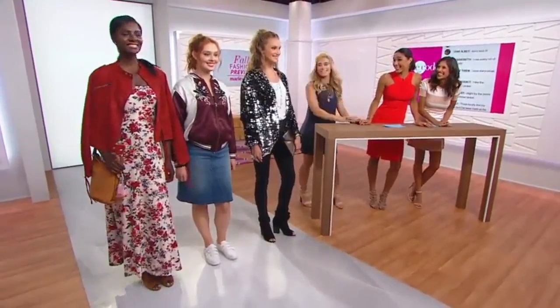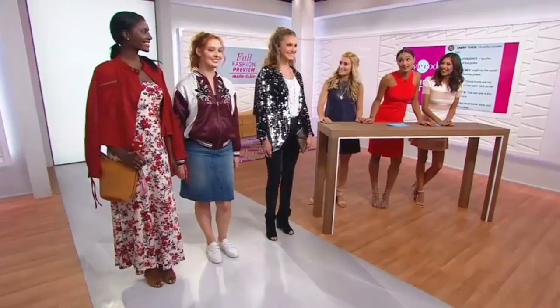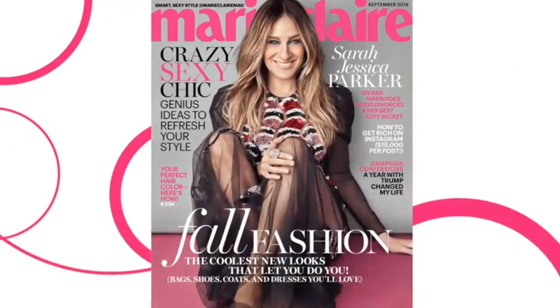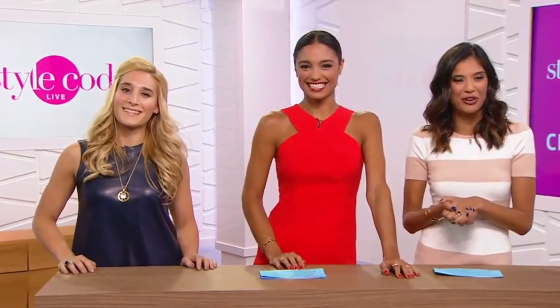Thank you, Brittany — you're amazing. And thank you to all of our models as well, you guys look gorgeous. Don't forget, the September issue of Marie Claire is on newsstands now — check it out, and look at that gorgeous SJP on the cover. Alright, so if you are interested in a little bit of teeth whitening action, you will not want to go anywhere because we have a giveaway for you. And then when we come back out of that, we're going to show you how to get a blowout 101 in the comfort of your own home. Don't go anywhere — we'll be right back.